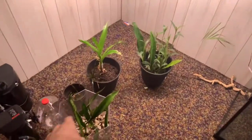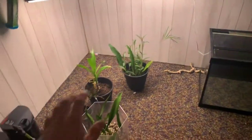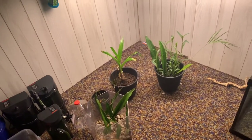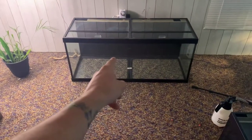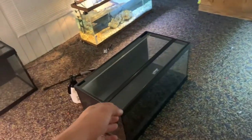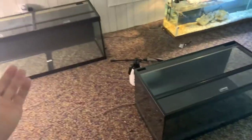Welcome to the reptile room. I have some plants over here that I bought from Florida that I'm currently growing — they were going to go in an enclosure but I don't have that animal anymore. I'm swapping from big lizards to turtles and fish tanks — a little easier, a little less maintenance. I just picked up a 75 and 40 gallon breeder; I'm still debating on what turtle to put in there.